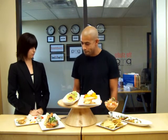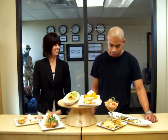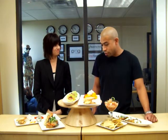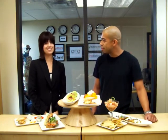It's very colorful. Thank you — everyone needs to eat with their eyes first, so we like to have that color and those bright flavors. It looks amazing. Well, thank you so much for being here. Thank you for having me, I appreciate it.